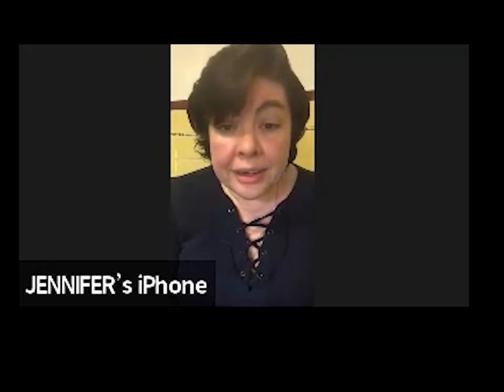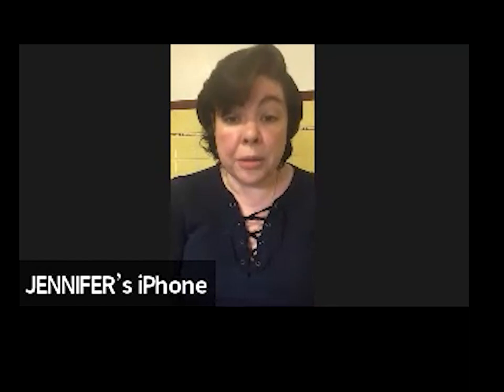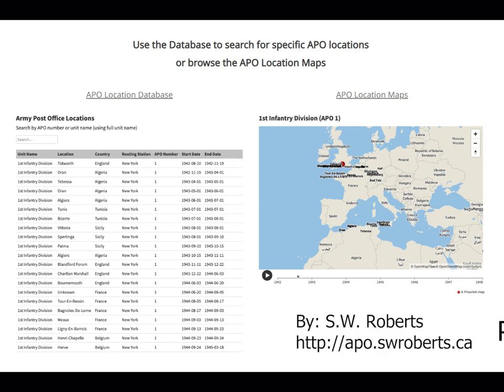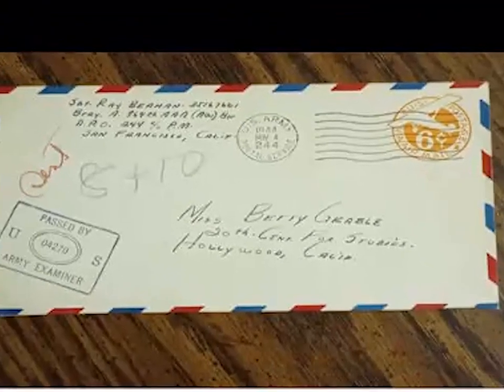After World War II ended, the numerical listing of APOs was published by the Army Postal Service. Later, a person named S.W. Roberts transcribed all this information and made it available to be searchable on the internet on their website, and I included the link.